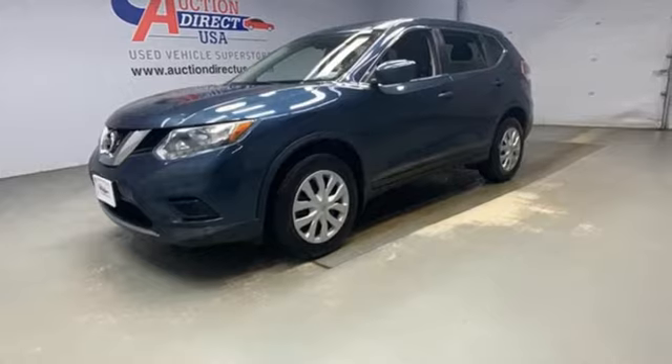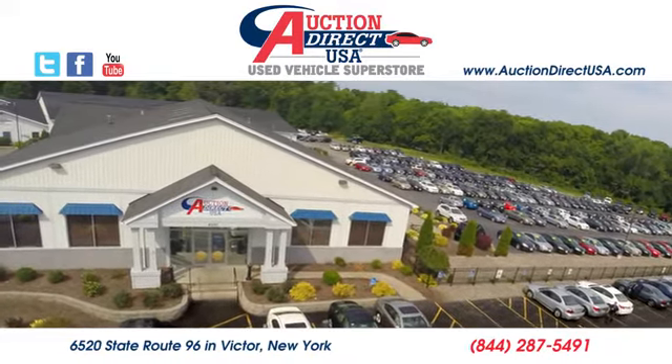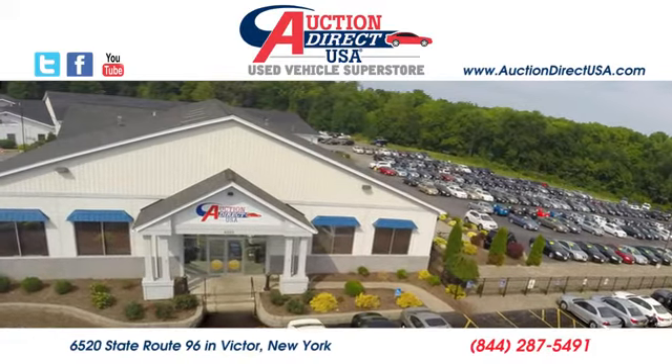Hurry in today and see it for yourself. Visit today. We are conveniently located at 6520 State Route 96 in Victor, New York.